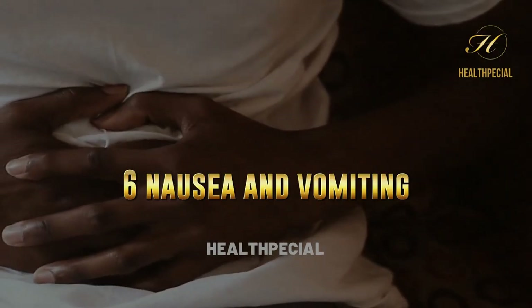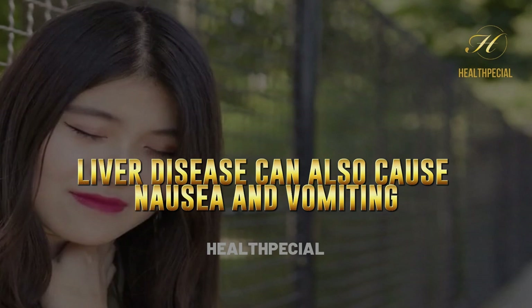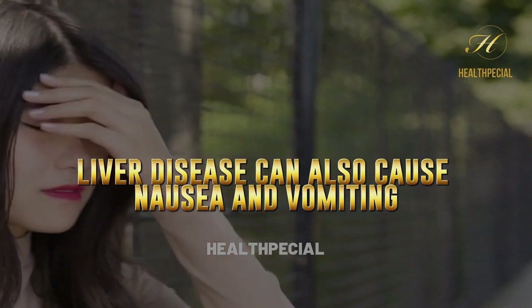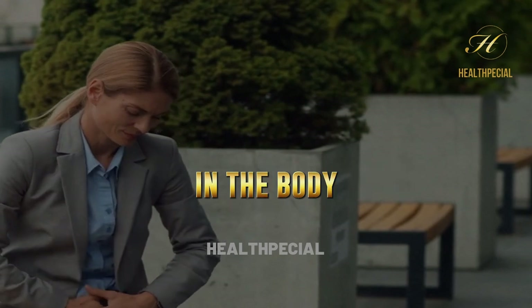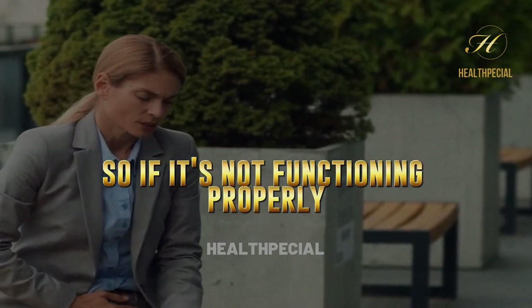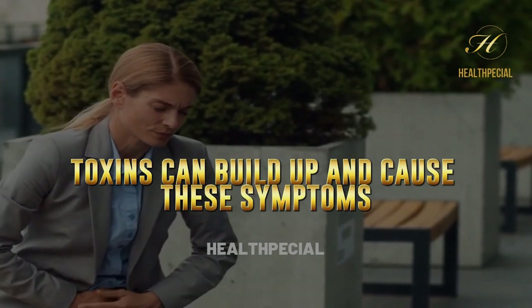6. Nausea And Vomiting. Liver disease can also cause nausea and vomiting. The liver plays a role in breaking down toxins in the body, so if it's not functioning properly, toxins can build up and cause these symptoms.